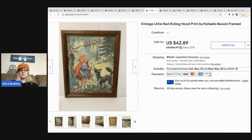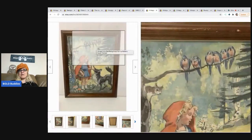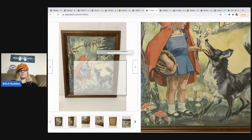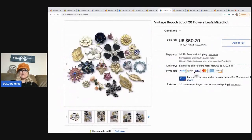The next item I thought would be more of a Bolo — it's a vintage Little Red Riding Hood framed print by Raf Bello Busani. I got it at a thrift store for $10 and took a best offer of $38. The margins aren't typical for me, but it was so adorable I had to get it — it was a long-tail item waiting for the right buyer.